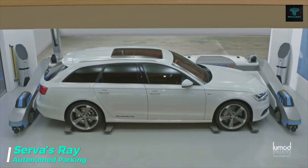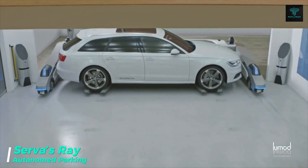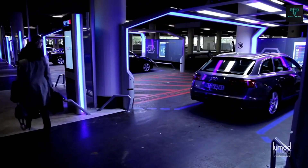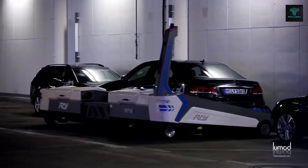At Düsseldorf Airport, the Ray automated parking system by Serva is already streamlining the parking experience. Using a smartphone app, drivers park their car in a spacious bay, minimizing the risk of damage. From there, Ray takes over, parking the vehicle with precision and returning it upon request.